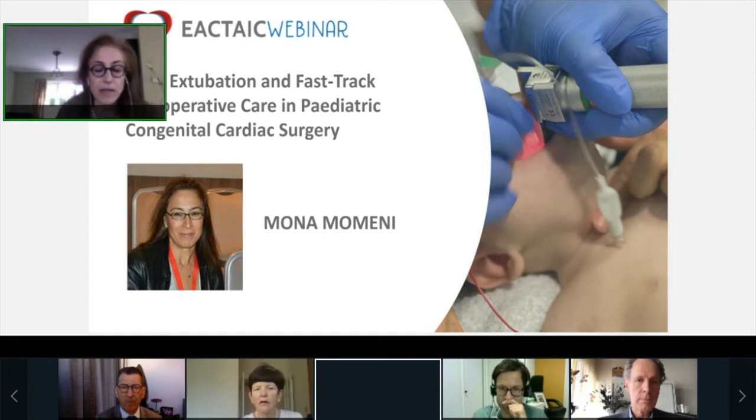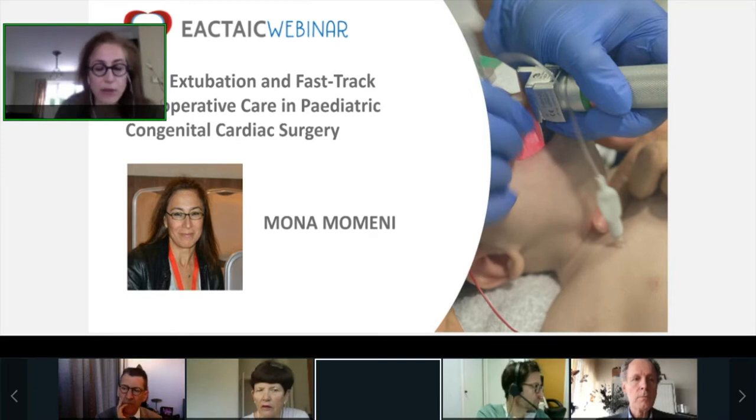Today we have four excellent international speakers who have kindly accepted our invitation. By the end of this webinar, I hope you will be able to better understand the feasibility and safety of fast-track pediatric cardiac anesthesia, the principles of developing a successful fast-track program for pediatric congenital surgery, the impact of heart-lung interaction in pediatric cardiac surgery, and the benefits and considerations for using dexmedetomidine for fast-track pediatric cardiac surgery.